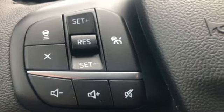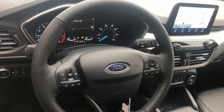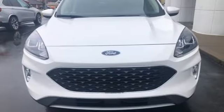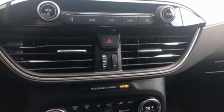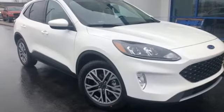Integrated navigation system with voice activation, power heated mirrors, heated steering wheel, rear parking sensors, doors and push-button start proximity key, voice-activated climate controls, intercooled turbo i3 engine, hands-free liftgate, gas-pressurized shocks, and automatic transmission.